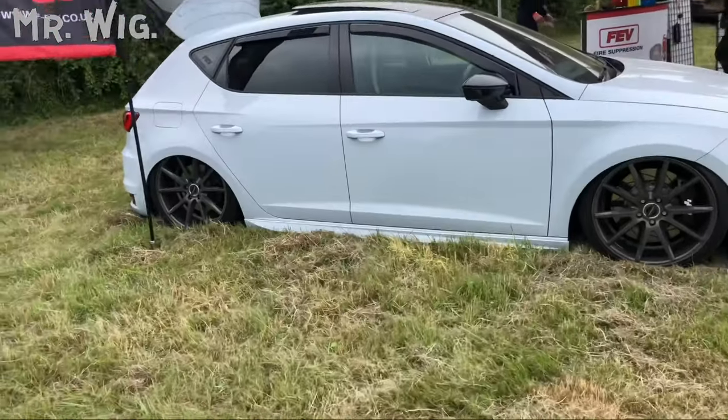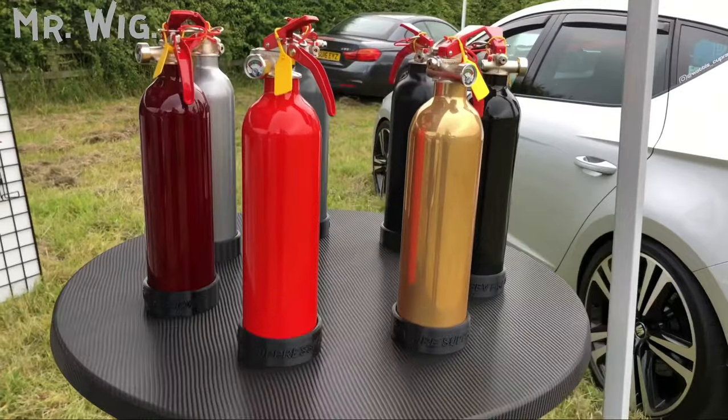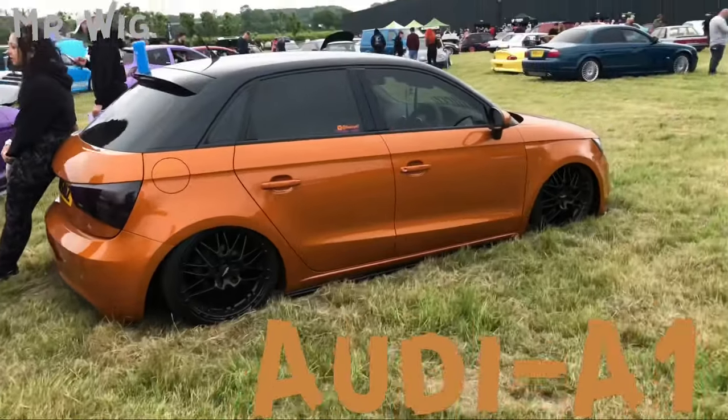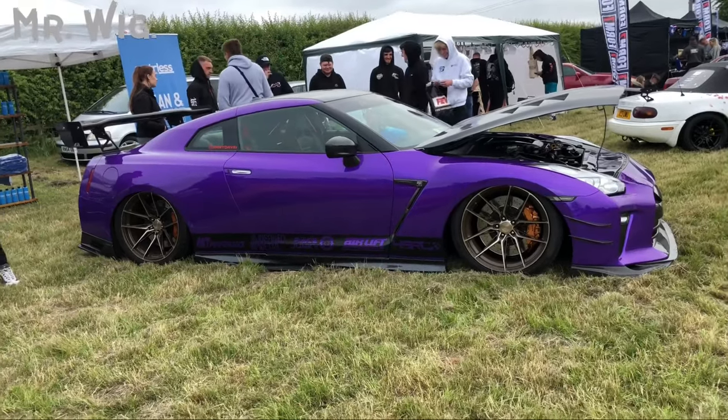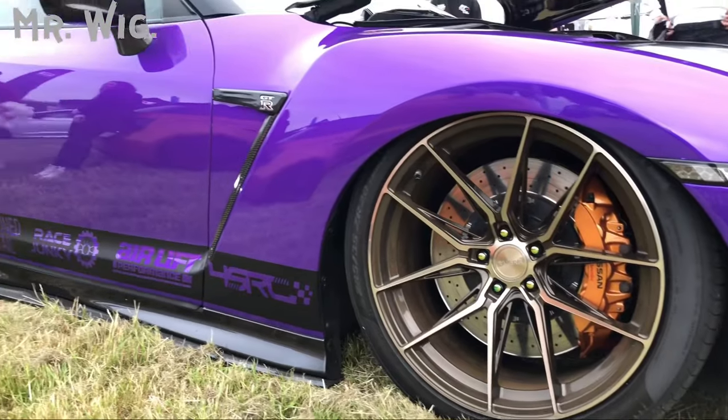That's a beautiful Seat Cupra — very cool car, I love it, it's on air ride. Beautiful Nissan R35 GTR — my goodness, this car is stunning. Love it — I'm a big fan of purple.